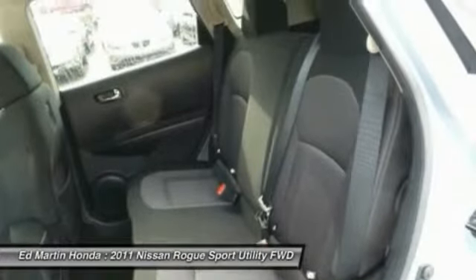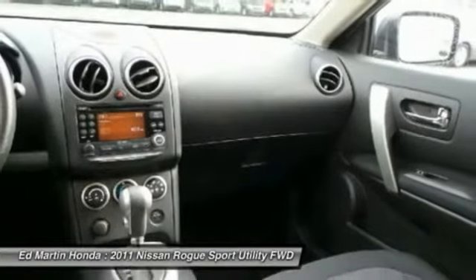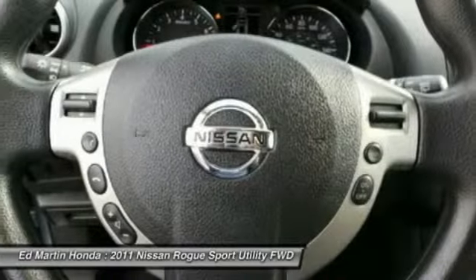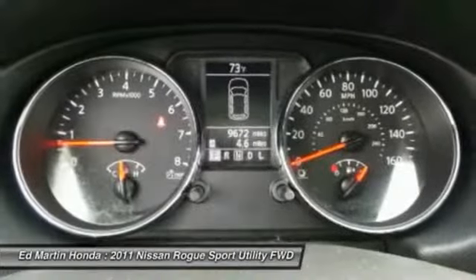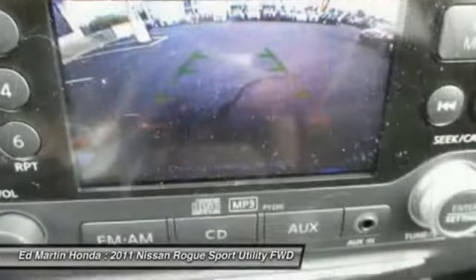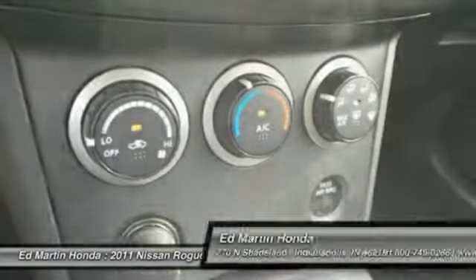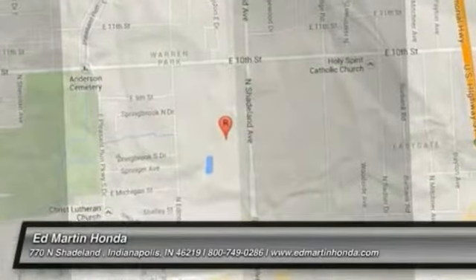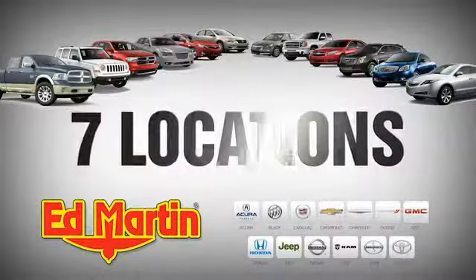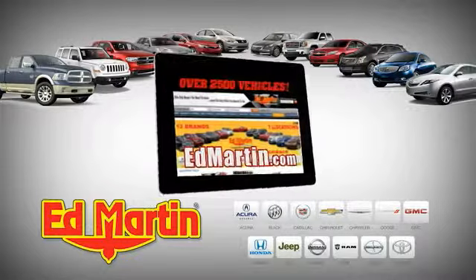Drive away with a great deal on this vehicle. Call or stop in today. 7 locations, 13 brands, over 2,500 new and used vehicles online at edmartin.com.